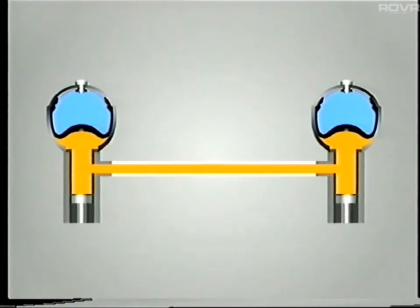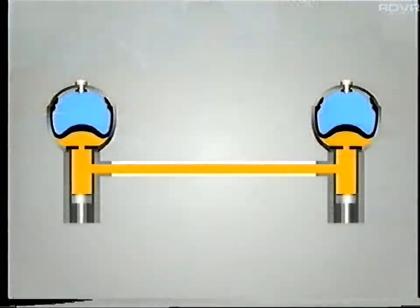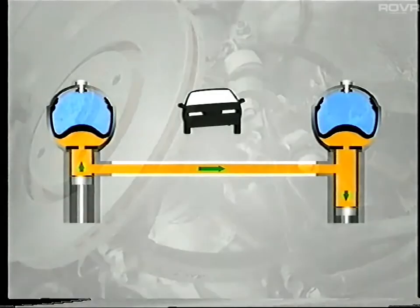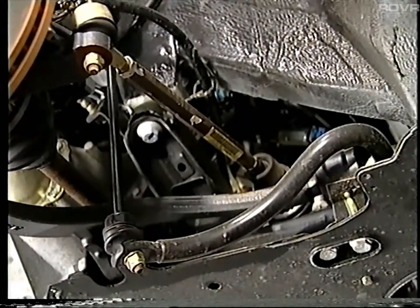Having explained how the hydractive system changes the spring rate and the damping, let's now consider the other aspect of the suspension that can be altered — the roll resistance. On the basic hydropneumatic system, the two suspension cylinders on each axle are linked. When cornering, the body rolls and fluid may pass from the compressed cylinder to the extended cylinder. Under these conditions, the volume and pressure of the nitrogen gas is unaffected. Therefore, roll resistance on hydropneumatic vehicles is essentially provided by the anti-roll bars alone.